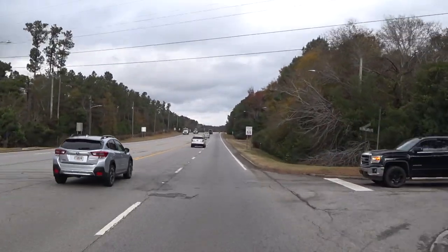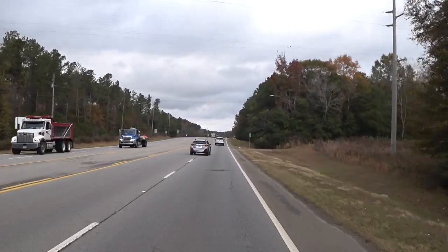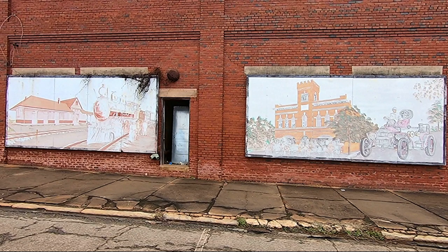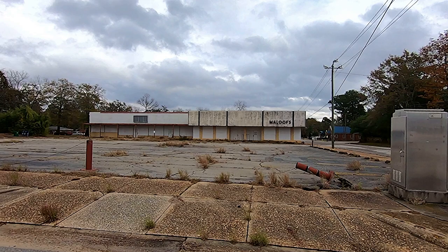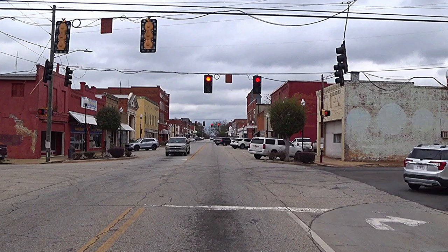Going to have to stop up here and turn the cameras off. But that's it for this video — thank you for watching. We'll see you next time. Bye.